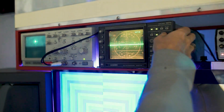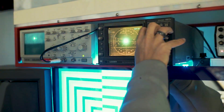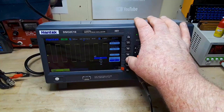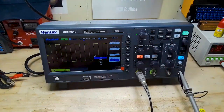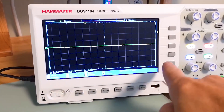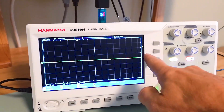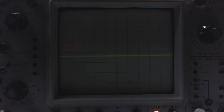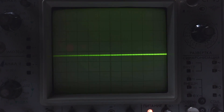The best oscilloscopes provide precise and reliable waveform analysis, essential for troubleshooting and designing electronics. With high-resolution displays and multiple channels, they ensure accurate measurements of voltage, frequency, and waveforms. Advanced features like digital storage and real-time analysis offer convenience and efficiency for both professionals and hobbyists.